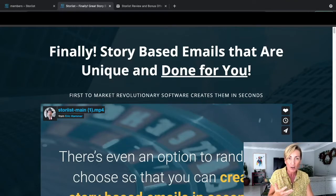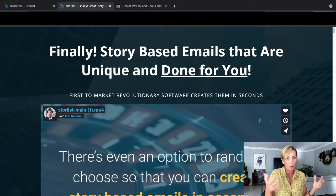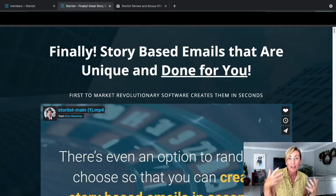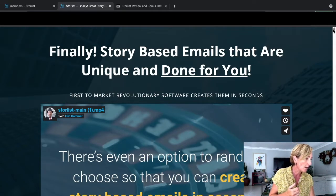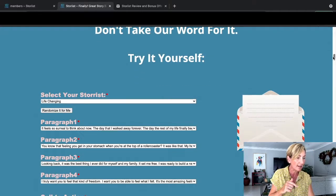There's a video from Eric, who is the person who designed this software. You'll finally be able to write - well, the software is actually doing it for you - story-based emails that are unique and done for you, that you're going to be able to send out to your list. You can even use this on posts on social media as well, and it also helps you with call to actions and gives you headline ideas to select from.